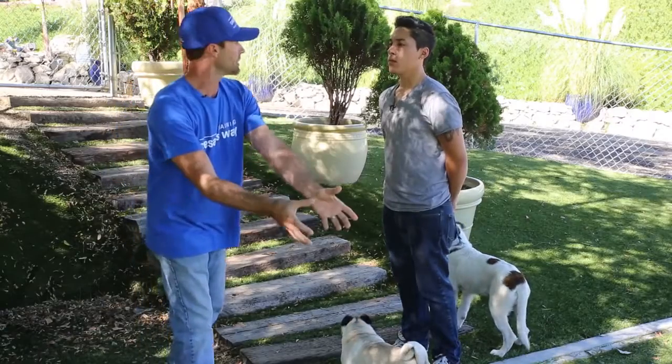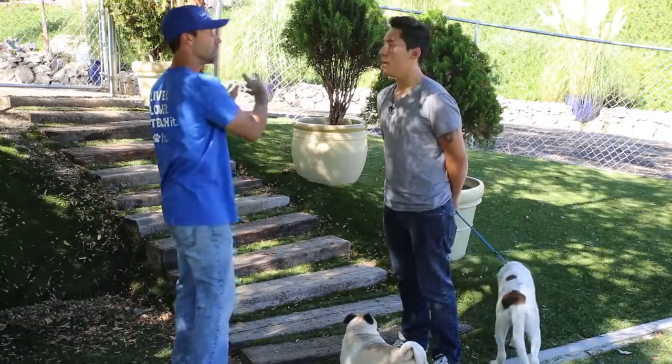Should I discipline my puppy if it uses the bathroom inside the house? You don't want to correct the puppy for making the mistake. You want to take the puppy — if you catch him in the act — and get him out to where you want them to go as quick as possible. Then go back and clean up the area thoroughly with a cleaning solution, so the dog's not drawn back to that area again and again.